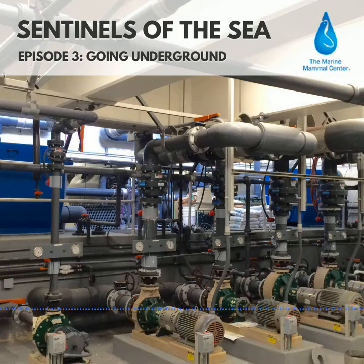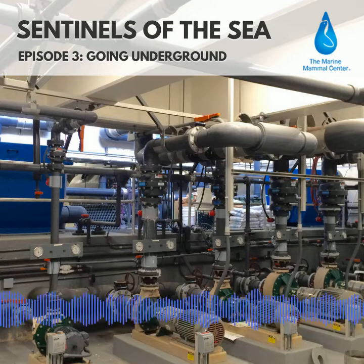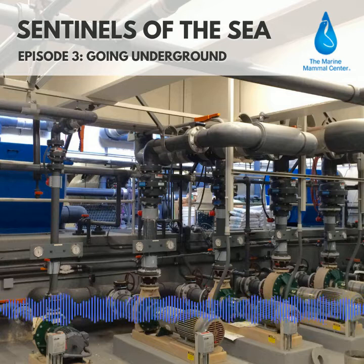With sand. During the busy season, in the late spring, we can be filtering tens of thousands of gallons of dirty water every 20 minutes. It's all part of providing the best possible care for our patients.